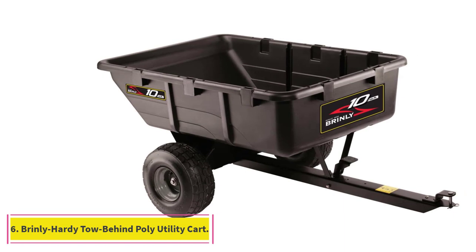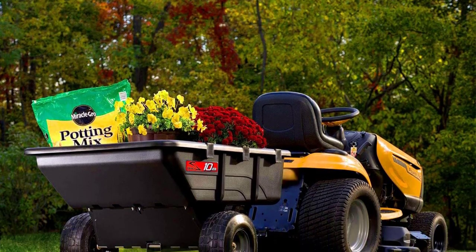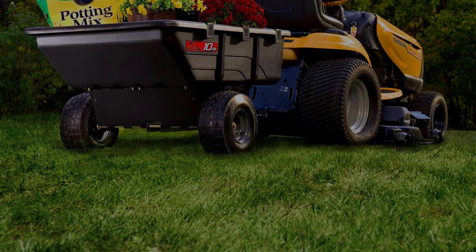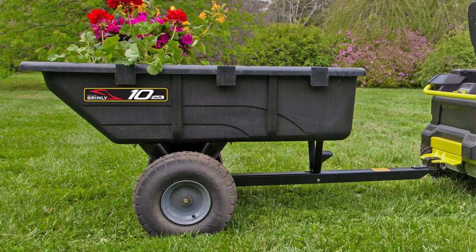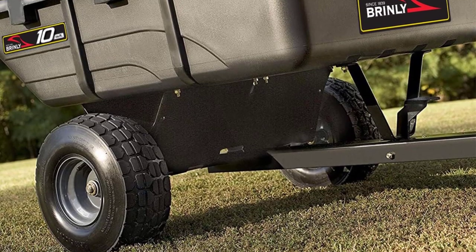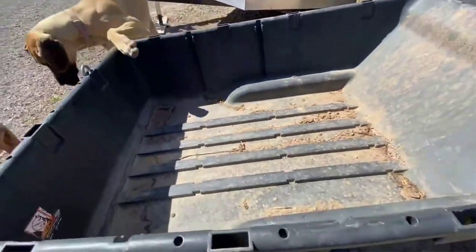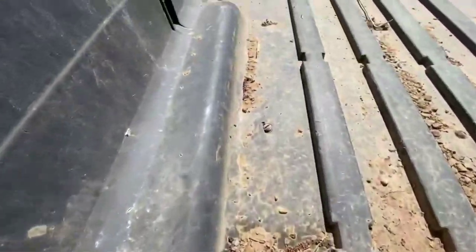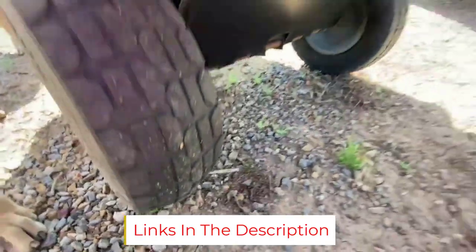At Number 6: the Brinley Hardee Tow Behind Poly Utility Cart. Equipped with a universal hitch pin, this tow-behind utility cart can be attached to a lawn tractor, ATV, or UTV. It can hold up to 650 pounds of weight, making it ideal for hauling heavy items such as rocks, firewood, and topsoil. This cart features a rust-proof, heavy-duty polypropylene bed along with a powder-coated steel frame, and the bed can hold up to 10 cubic feet of material. Note that this cart doesn't come with a handle and is not intended for manual operation. We love that the oversized pneumatic tires provide excellent traction and stability, even on rugged terrain. The dumping bed tilts to a 56-degree angle and is operated by a quick-release foot pedal; once emptied, the bed locks back into trailering position. Some assembly is required, but the process is easy thanks to clear instructions.